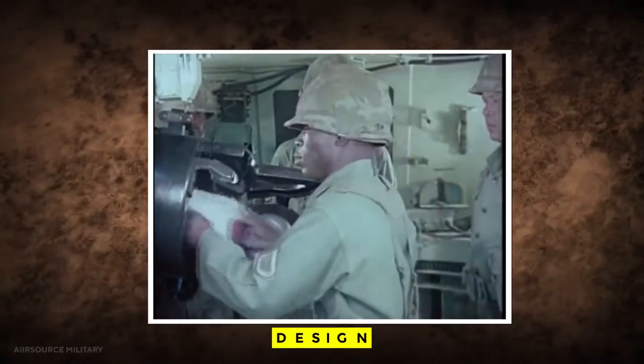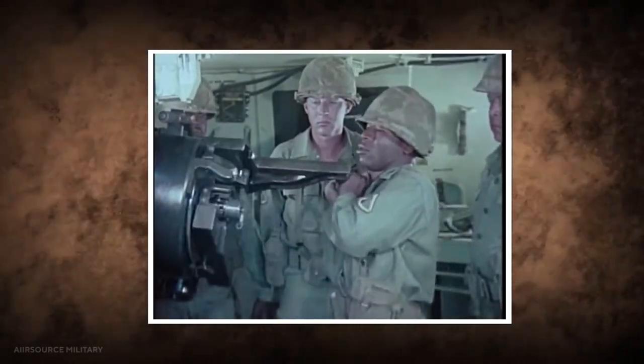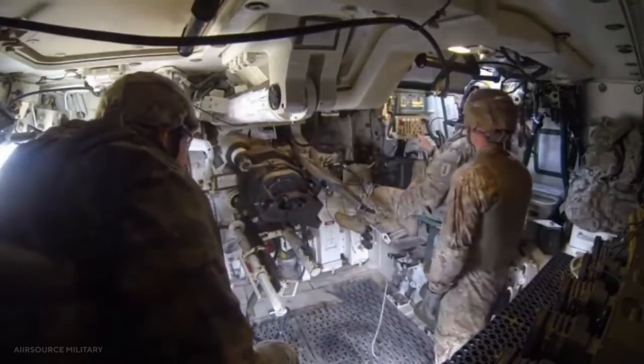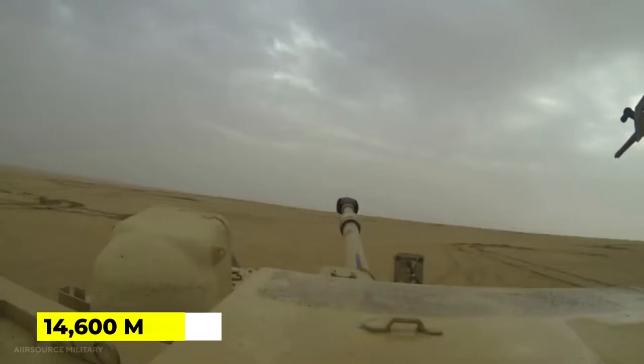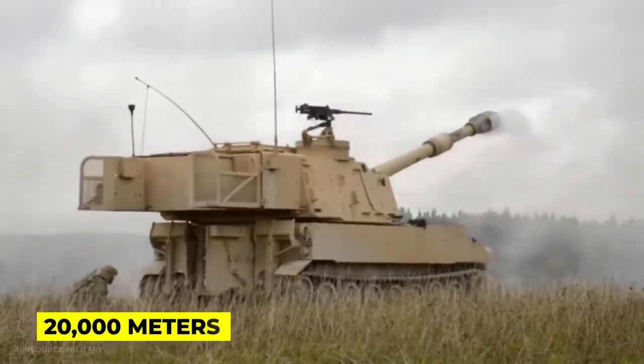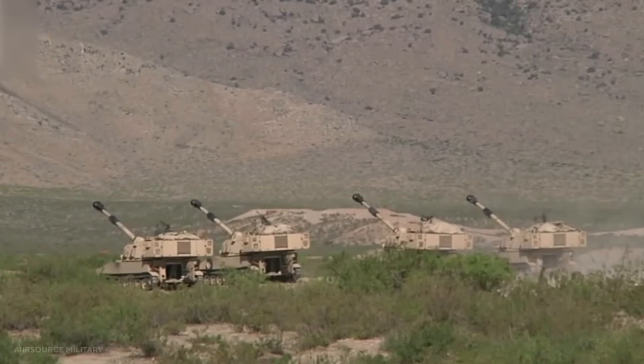The M109 was equipped with 28 rounds of ammunition and armed with the M126 155mm howitzer. When firing normal high-explosive rounds, it had a maximum range of around 14,600 meters, and when using rocket-assisted projectiles, it had a range of over 20,000 meters. The M109 could fire as many as four rounds per minute, but only two rounds per minute could be sustained.